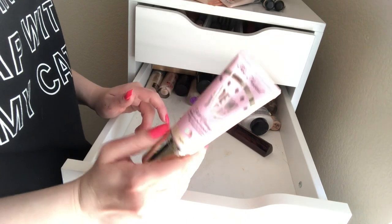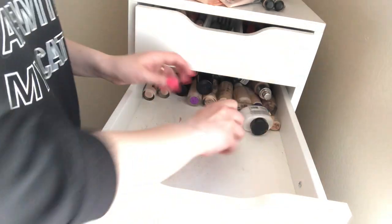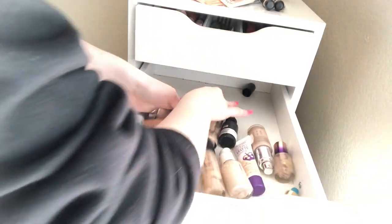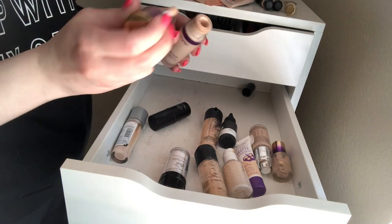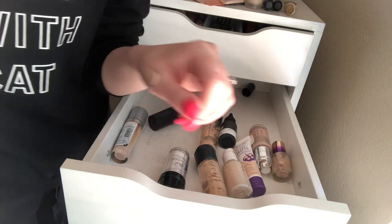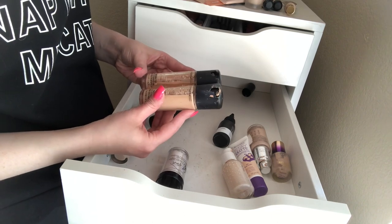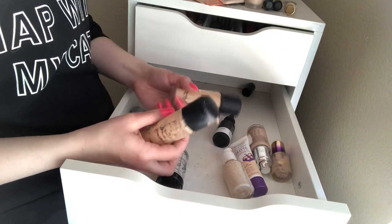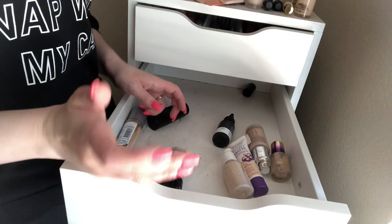This foundation broke me out so horribly bad — never want to see it again, getting rid of it. We have a Hourglass Vanish Stick Foundation — I love this. Tarte Double Duty Shape Tape Foundation — I really don't like this, but there's so much left so I'm going to keep it. I can always use these foundations when I'm just doing a makeup look and not going out. Then I have two MAC foundations — the Match Master looks way too dark for me, but I always keep these because you can exchange them for lipstick.